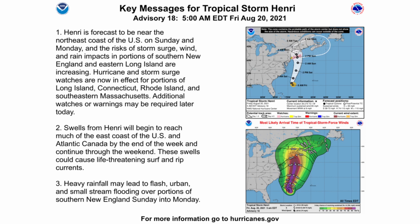The second key message says swells from Henry will begin to reach much of the east coast of the U.S. and Atlantic Canada by the end of the week and continue through the weekend. These swells could cause life-threatening surf and rip currents. If you live anywhere from the Delmarva up to New England, you don't want to be going in the waters this weekend — probably until Monday night into Tuesday is when you could start going back in.